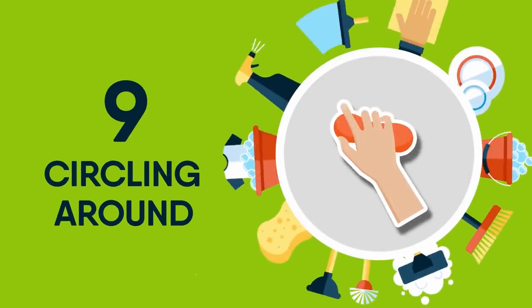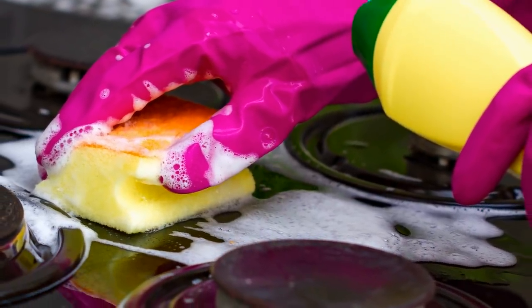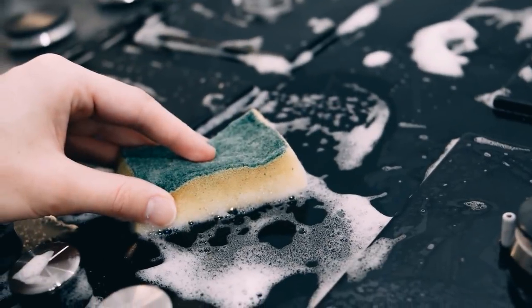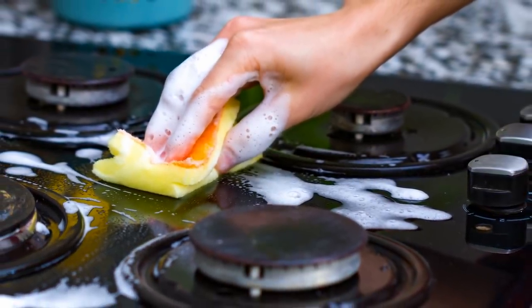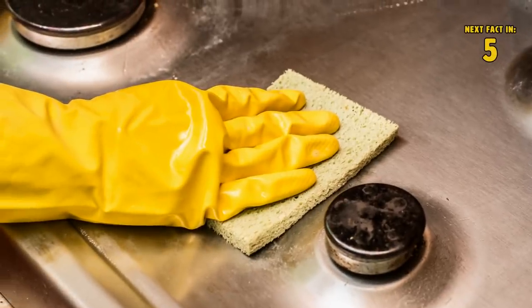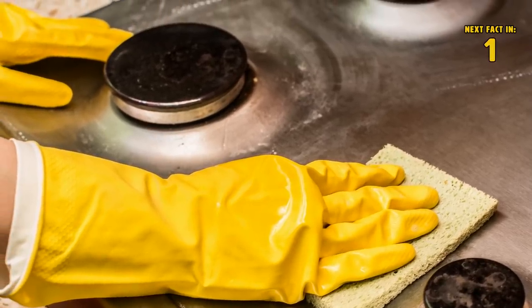9 Circling Around. Another cleaning hack for the kitchen is to start at your stove and then circle around in a clockwise motion. This life hack is for cleaning and organizing. You should always start at your stove because it's frequently the dirtiest part of your kitchen. Also, if you're moving in a clockwise motion, you'll always know where you've been and where you're going.